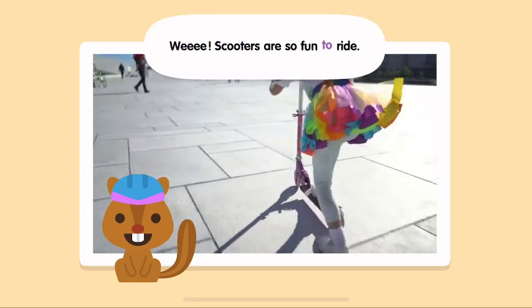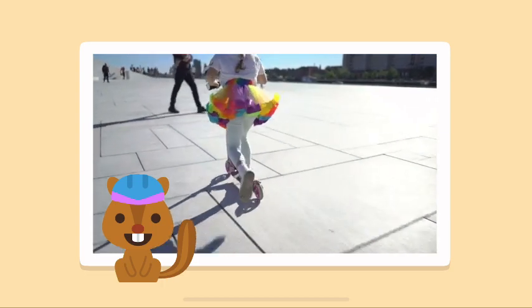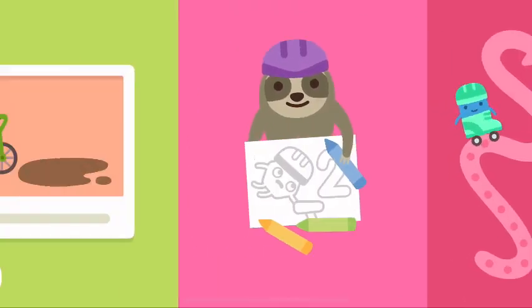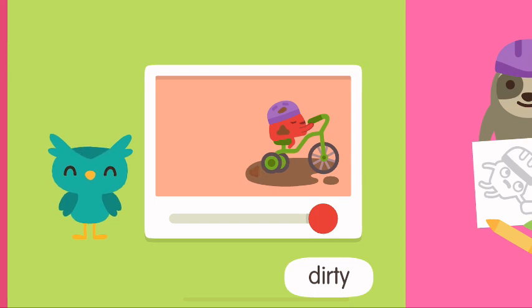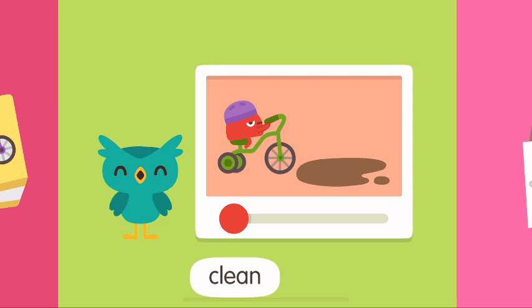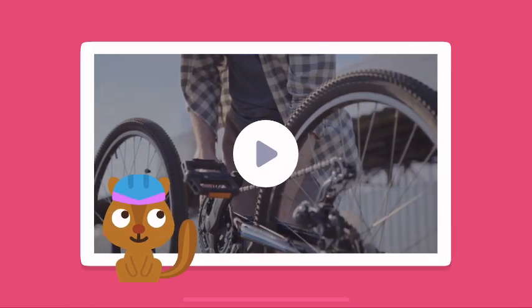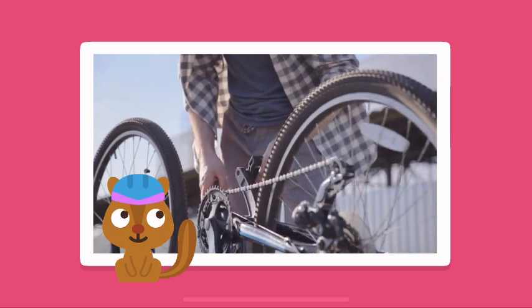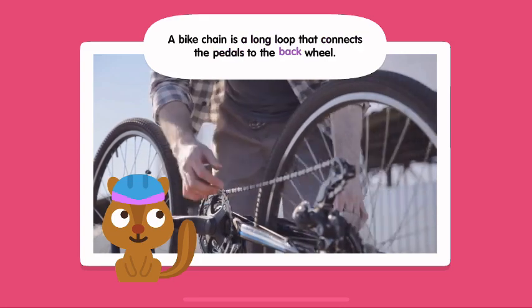Wee! Scooters are so fun to ride! Dirty! Clean! A bike chain is a long loop that connects the pedals to the back wheel!